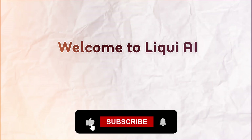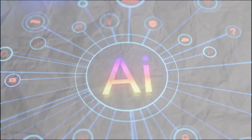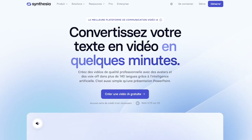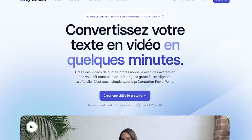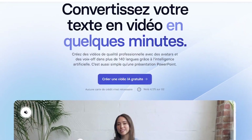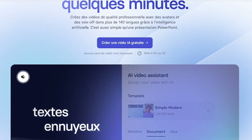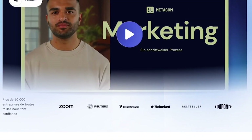Welcome back to Liqui AI, where we review smart tools that automate your workflow and unlock serious productivity. Synthesia lets you generate AI videos from plain text. You choose an avatar, pick a voice and language, paste your script, and within minutes you have a studio-quality video ready to use in training, onboarding, product demos, and more.